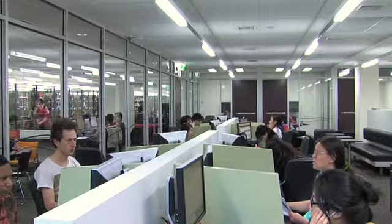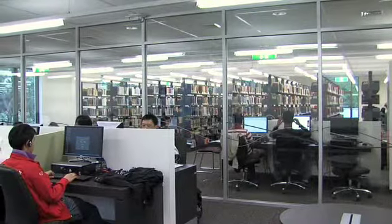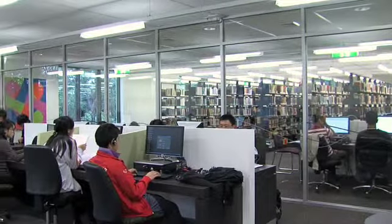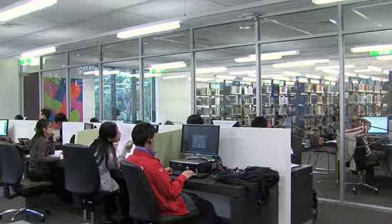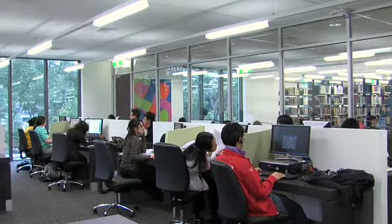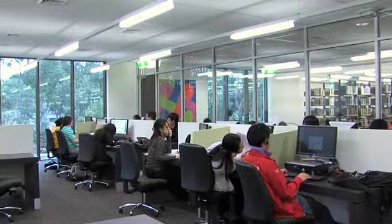And do you use the group study rooms or do you come here mainly just to study? Yeah, I always come here to study. I have utilized the group study room once and I find it to be very good because there's a TV you can use as a computer. And it's very quiet in there as well. Good place to come.